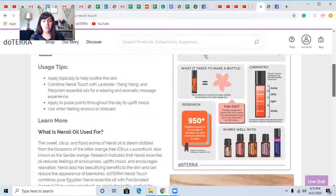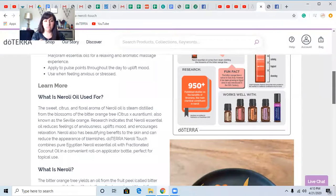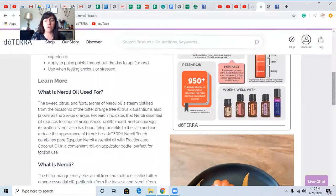So what does it take to make a bottle of Neroli? They are steam distilling the blossoms of the bitter orange tree. So this is cleansing, calming, and fragrant. It's got all the scientific pieces there, and if you're big on science and want that detailed information, there you go. There are over 950 published studies on the benefits of limonene, which is the main chemical constituent of Neroli. It blends well with Roman chamomile, geranium, grapefruit, patchouli, and it's in the Clary Calm blend.